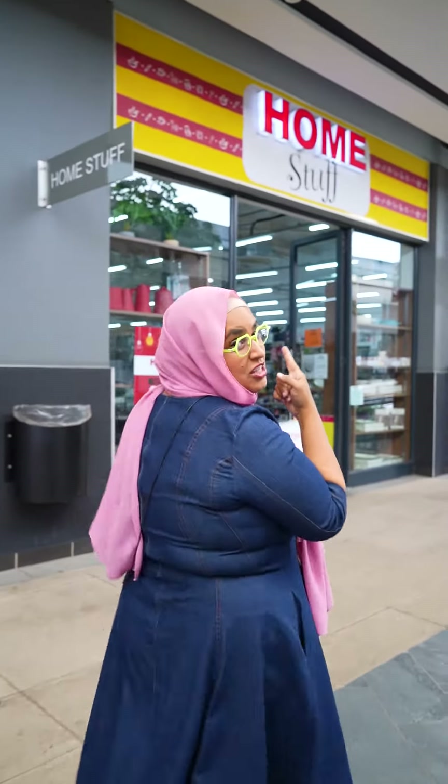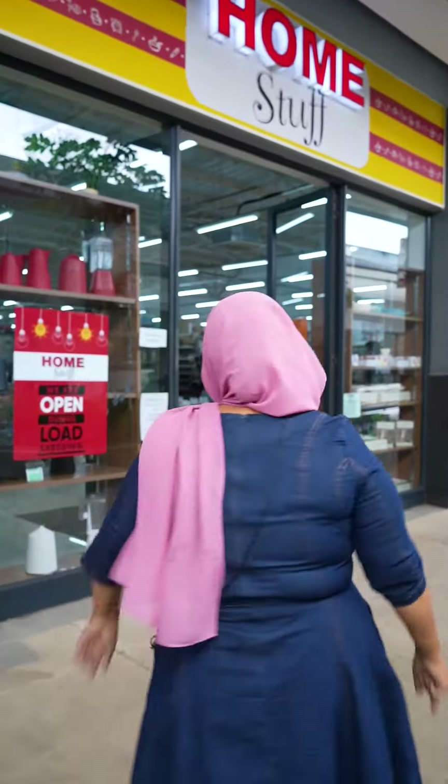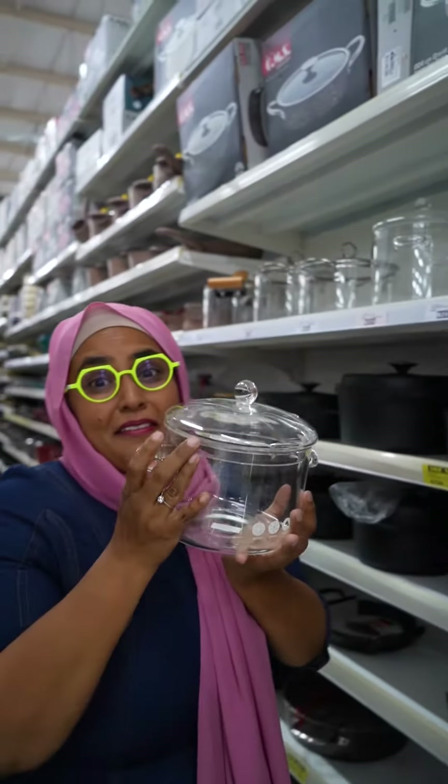Guys, I'm about to take you into my favorite homeware shop ever — Home Stuff, the Stone Ridge branch. I can't wait to show you everything. Firstly, it's massive, and the reason I'm here is the glass pot range.